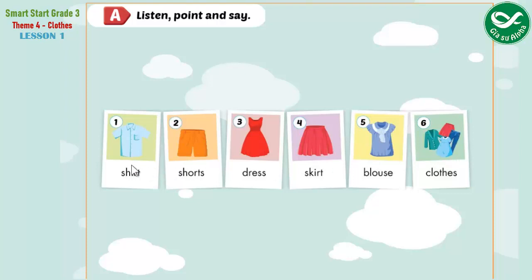1. Shirt. 2. Shorts. 3. Dress. 4. Skirt. 5. Blouse. 6. Clothes.